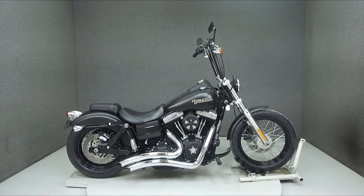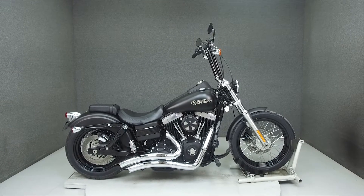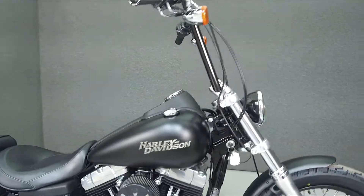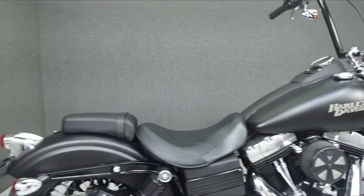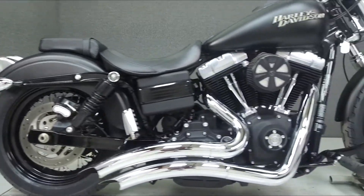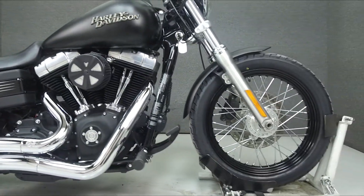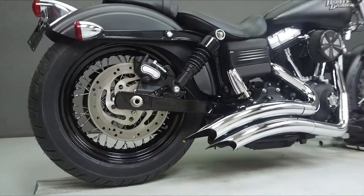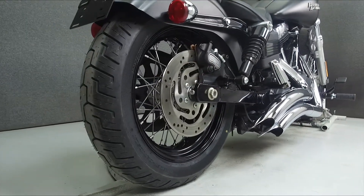Hey everyone, this is Keegan from National Powersports. Today we're taking a look at this 2012 Harley-Davidson Street Bob with 11,550 miles. Powered by a 96 cubic inch engine with a 6-speed transmission, the Street Bob puts out 92 foot-pounds of torque at 3,000 RPM. It has a seat height of 25.5 inches and a dry weight of 637 pounds.